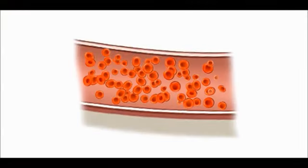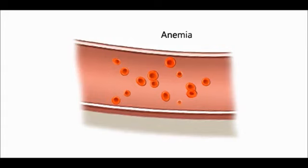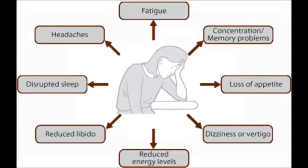The reduction of red cells in the blood causes anemia — the condition in which the number of red blood cells is lower than normal, and as a consequence, the blood carries less oxygen to the rest of the body. Symptoms include fatigue, concentration and memory problems, loss of appetite, episodes of vertigo, reduced energy levels, reduced libido, reduced sleep, and headaches.